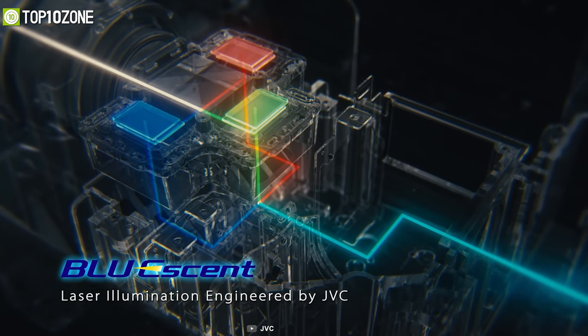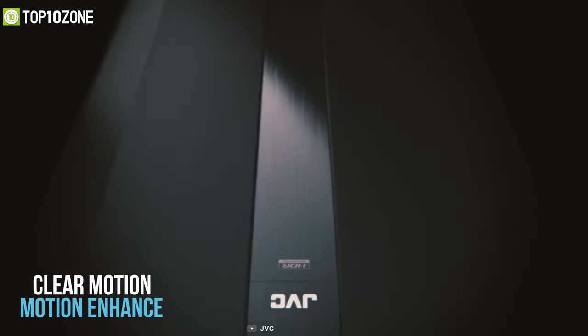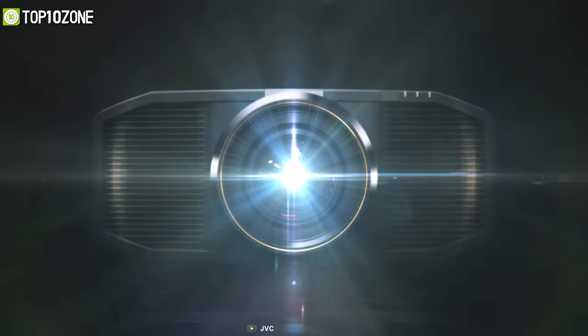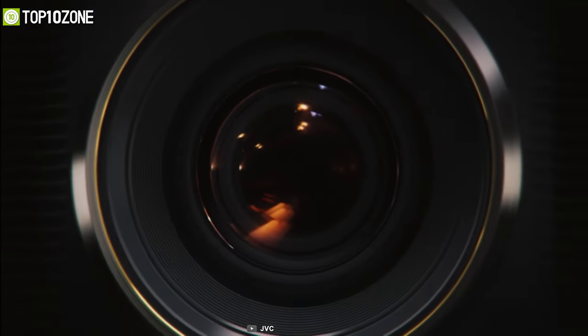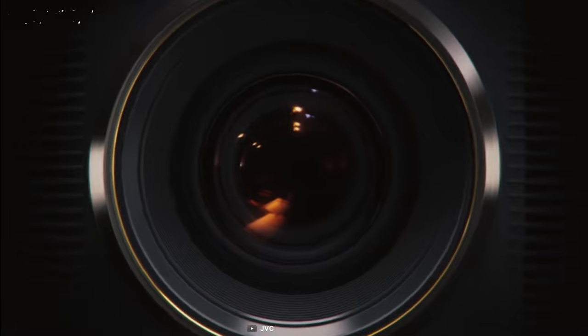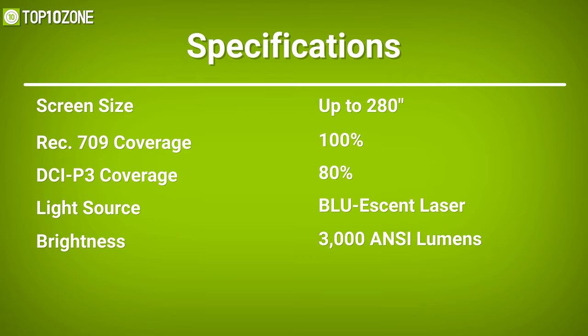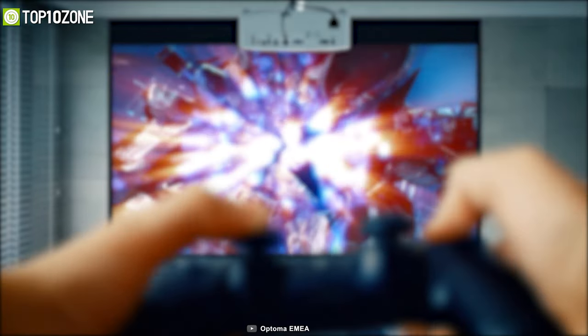All this is possible thanks to its Blue Essence laser light source, which uses blue laser diodes to offer high brightness and long lamp life. Its Clear Motion Drive and motion-enhanced video processing technology help minimize motion blurring in sports and action movies. To conclude, the JVC DLA-Z1 is a worthy home entertainment device that will also do well in an office environment such as a meeting room.